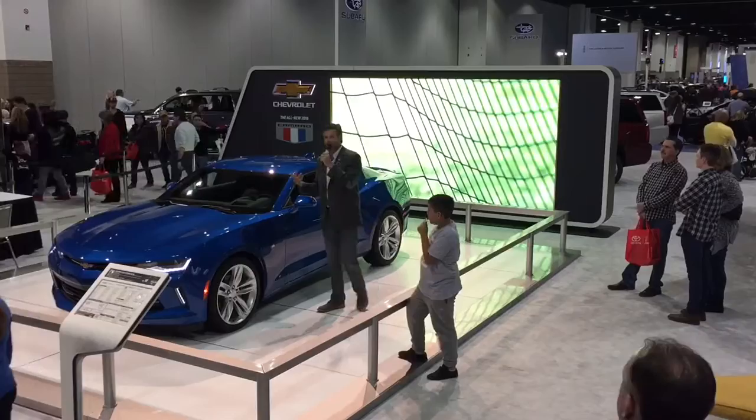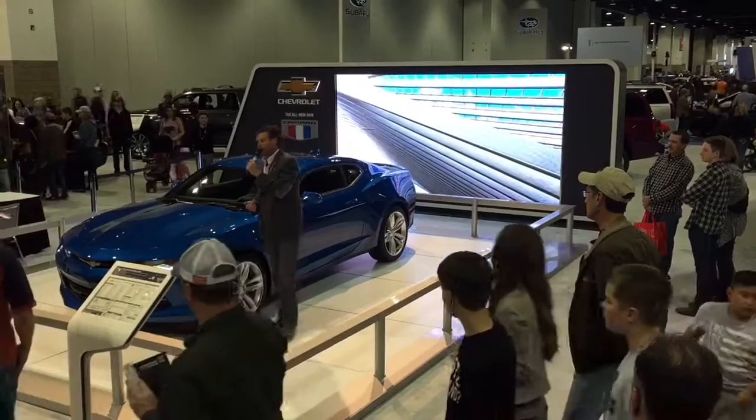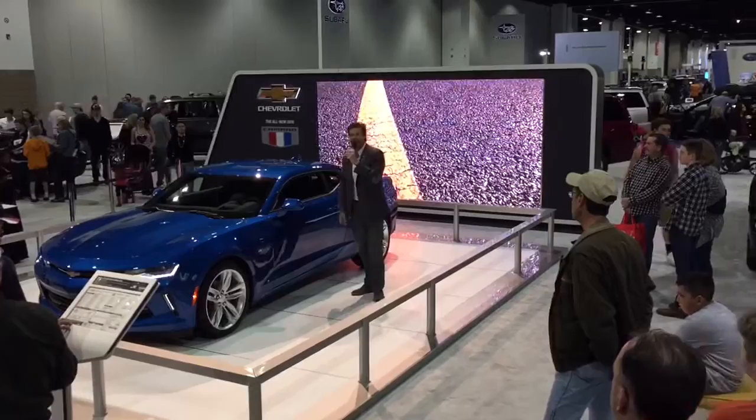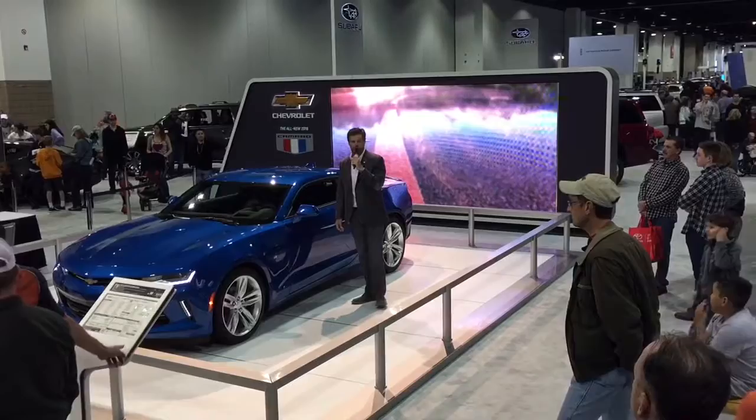Next up, we've got the V6, which uses variable valve timing and direct injection to get 335 horsepower. And then there's the LT1 — an aluminum block, direct-injected 455-horsepower LT1 engine. It's also got 455 pound-feet of torque, and the EPA rates it at 28 miles per gallon with the 8L90 8-speed automatic transmission. So you're basically getting about 455 horsepower at around 28 to 30 miles per gallon — it's almost like having your cake and eating it too.